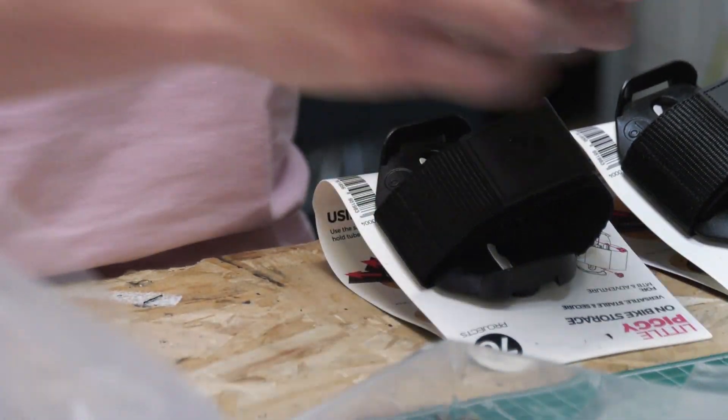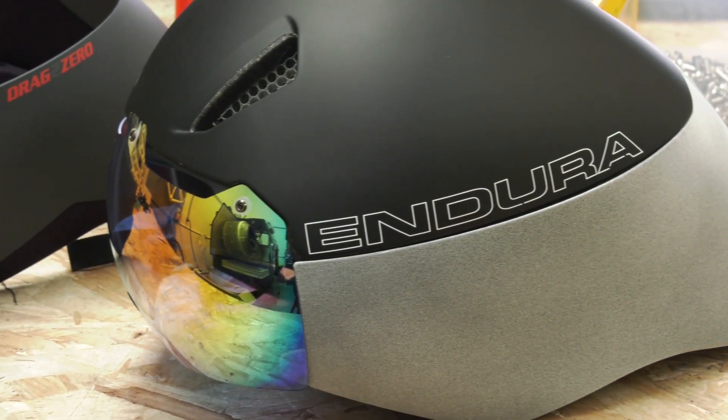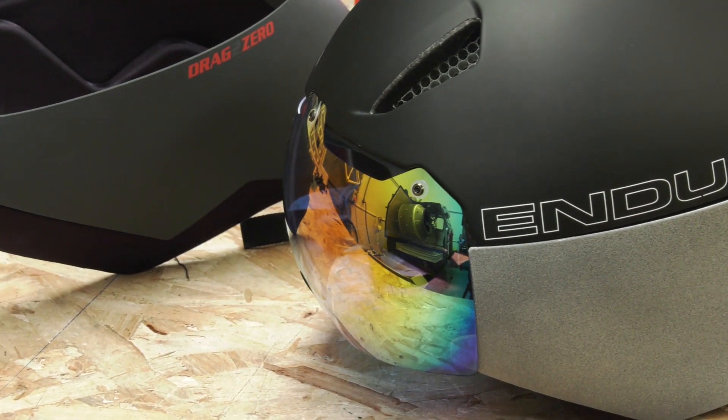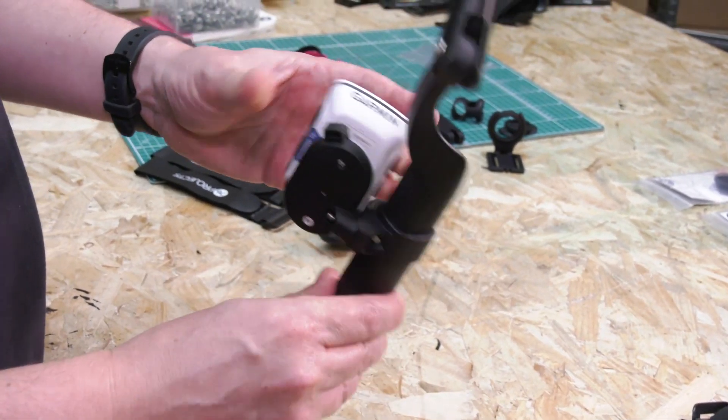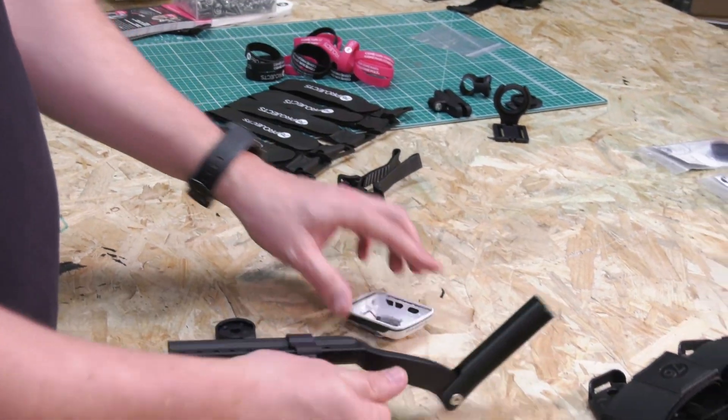And would you say you've proven out that process already so far? Yeah, I think we follow that process with all our products. We test them in the market, we change them, we make them stronger, we make them lighter, we can make them fit better. Tolerance-wise we're always tweaking tolerances to get them tighter and tighter. That's one of the biggest benefits that we find.